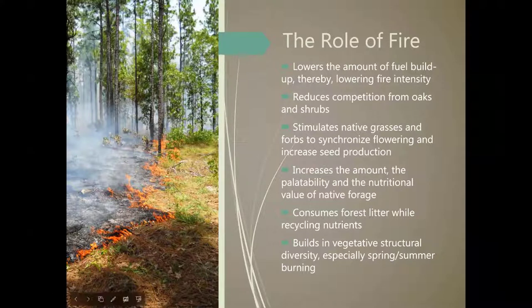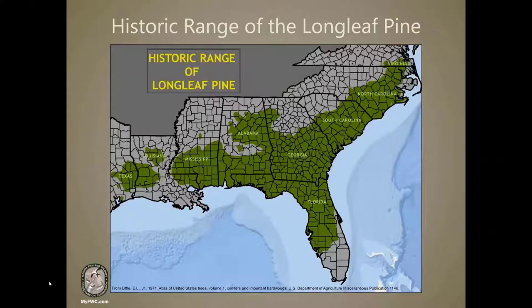Frequent fires reduce leaf litter and prevent hardwood and shrub growth into the midstory, allowing ample sunlight to reach the forest floor and stimulating many herbaceous plants to reproduce. Fire is essential for the regeneration and maintenance of native grasses, herbs, and low shrubs that characterize these communities. Longleaf pines historically stretched from North Carolina to Texas, covering approximately 60 to 90 million acres — over 140,000 square miles of the southeastern United States. These trees grow as tall as 120 feet, up to three feet in diameter, and live more than 500 years.